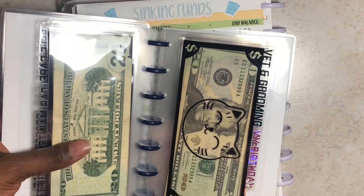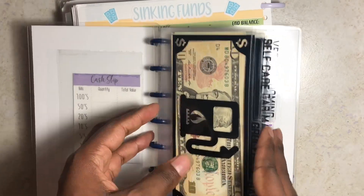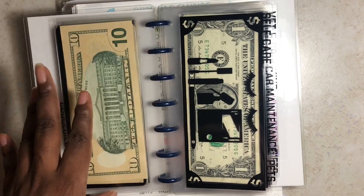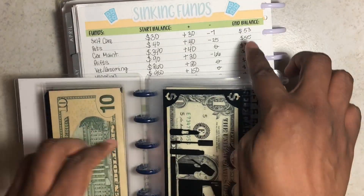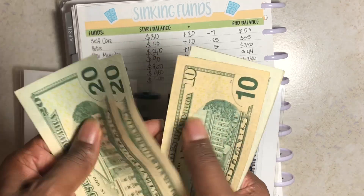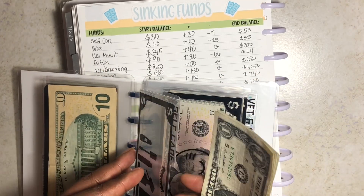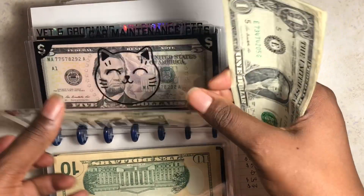I keep my sinking funds and cash envelopes in a mini heavy planner that I hole-punched myself. The envelopes are from Mojo Cuts on Etsy. The first three envelopes are cash envelopes already counted in the week four check-in video. Starting with self-care — I should have $53, and counting it out confirms that.